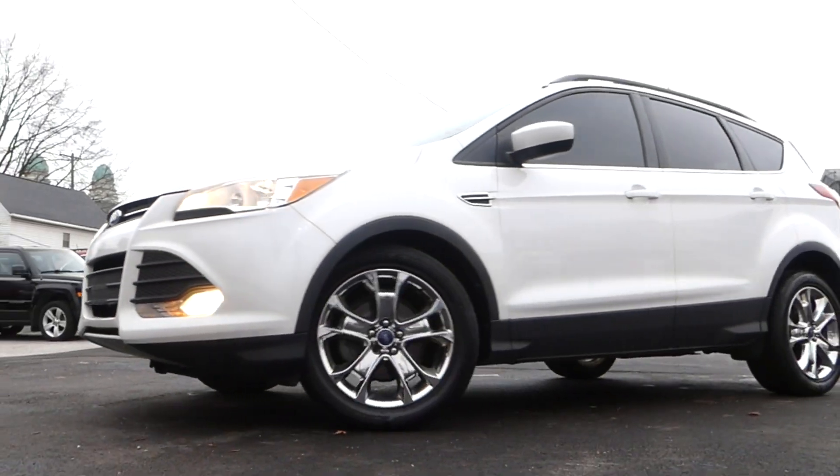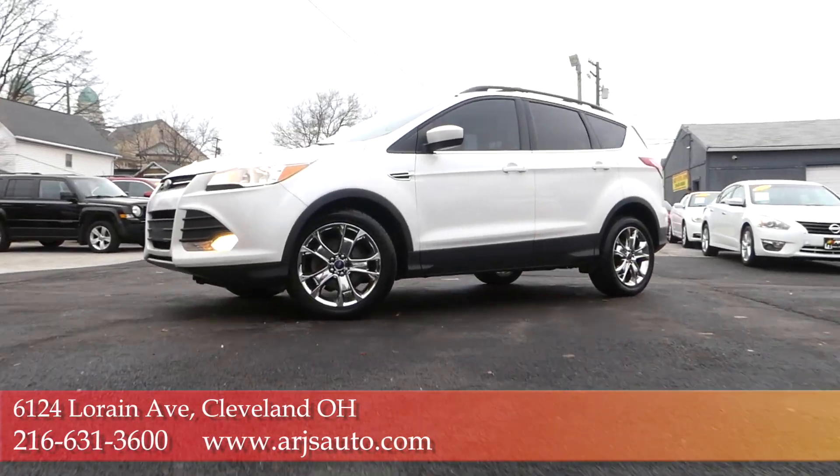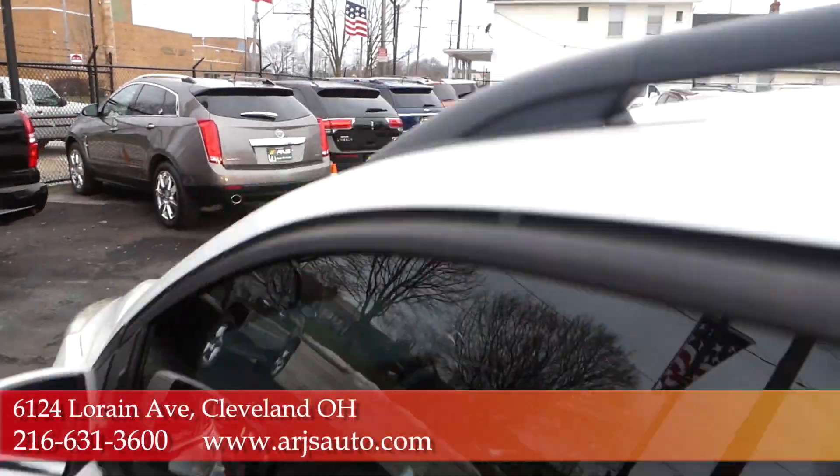ARJ's is proud to present this White Platinum Pearl 2014 Ford Escape SE. It's had only one owner with a clean Carfax report.